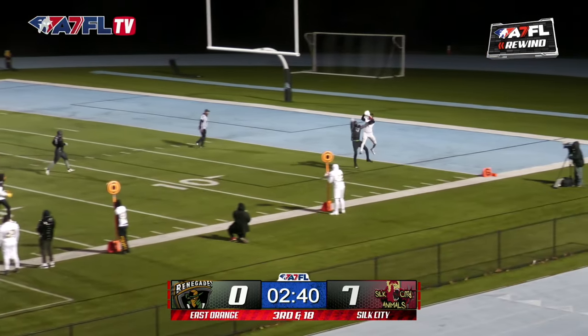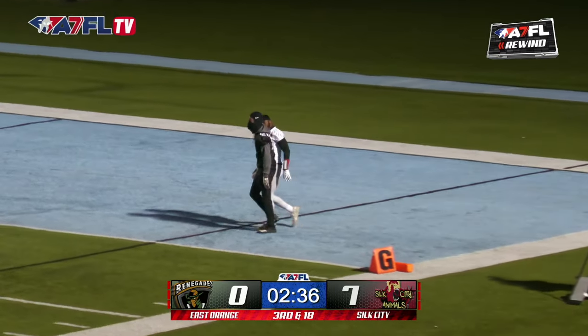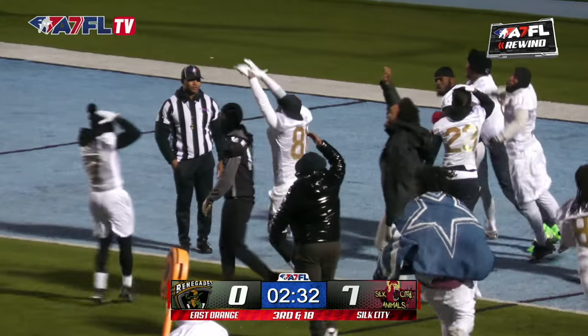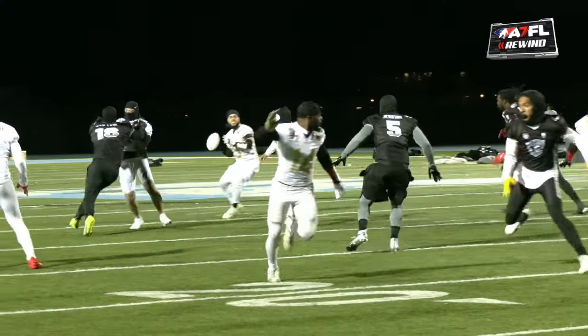DeAndre Haynes comes running in. Bebo — ticked up. And he brings it down. Oh hell yeah, my goodness — ain't no way! Look, they all come over there. Get that man a Cartwright Chicken Box. Touchdown, Silk City! Just a great move.